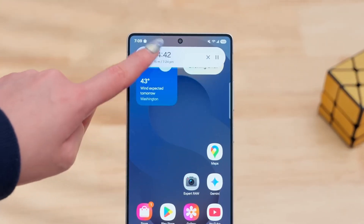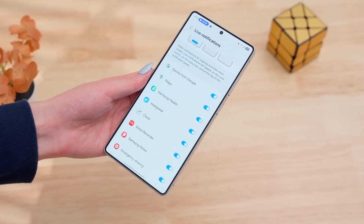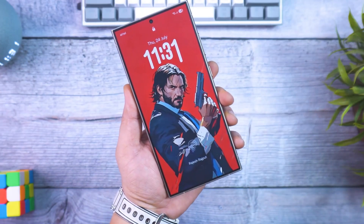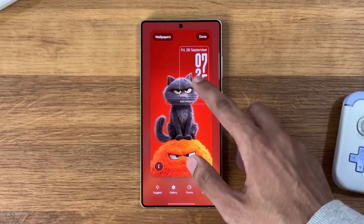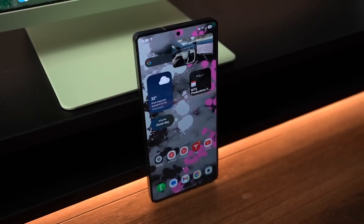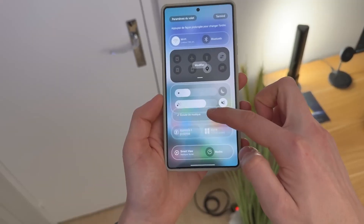Video creators, this one's for you. Video Boost is now official. It automatically adjusts brightness, shadows, and tones in real time while recording, giving your videos that professional cinematic vibe right from the phone. Combine it with Samsung's improved stabilization, and it honestly feels like carrying a pocket gimbal.